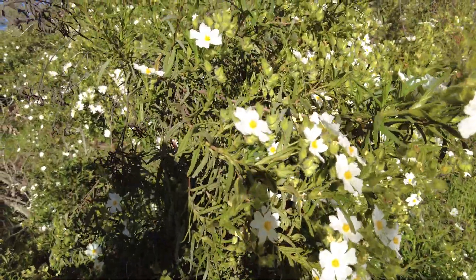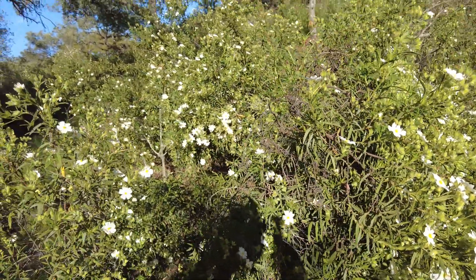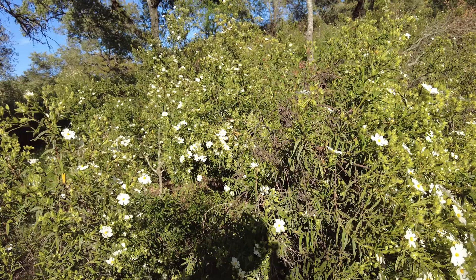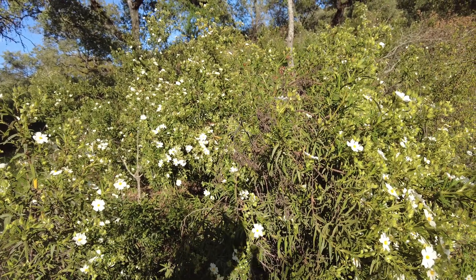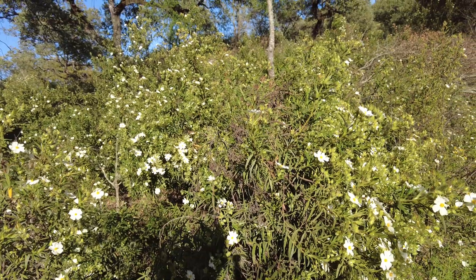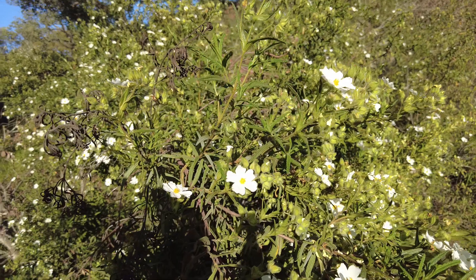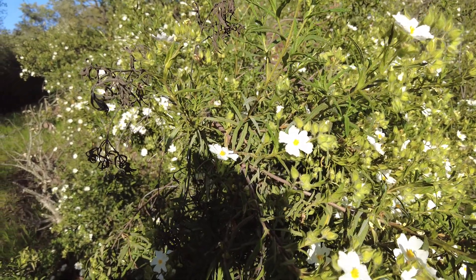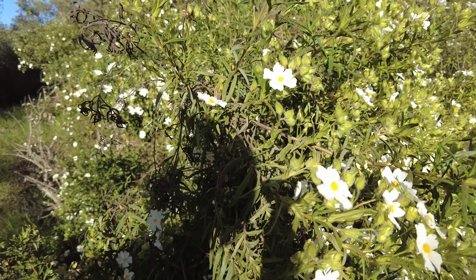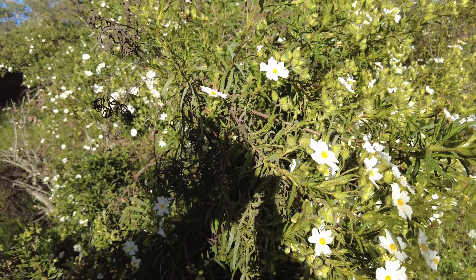This is the Cistus — the white one. It grows up to two meters tall and a meter wide. The other variety is about 50 centimeters. Still five petals, still with that crinkled paper look. One day I'll find out exactly which species it is.